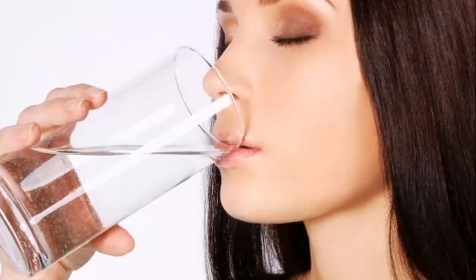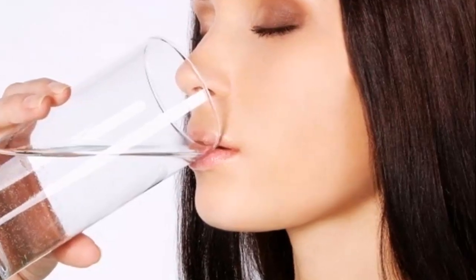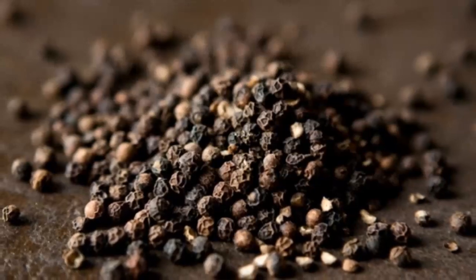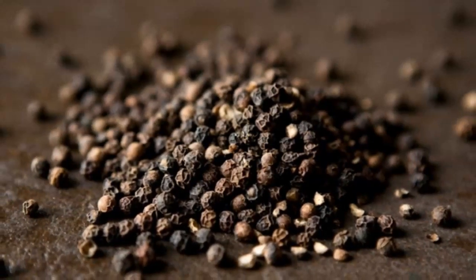Put several grains of black pepper in a glass of water and watch what happens — it's fantastic. You must do this great natural trick, and believe me you will be surprised at the results. Many people in the world drink this mixture for the treatment and prevention of many different problems.